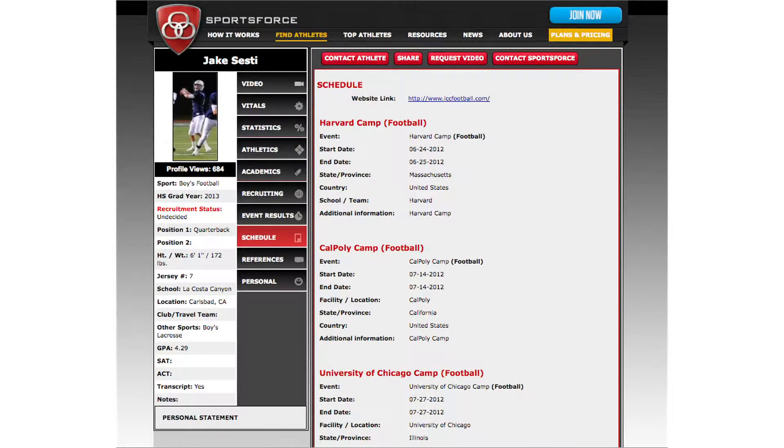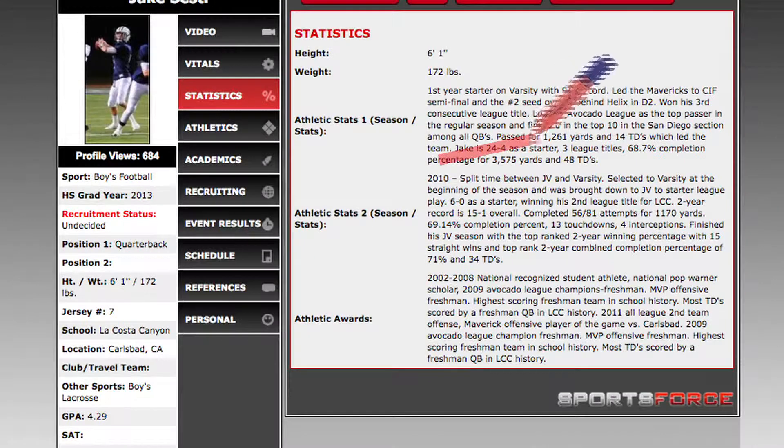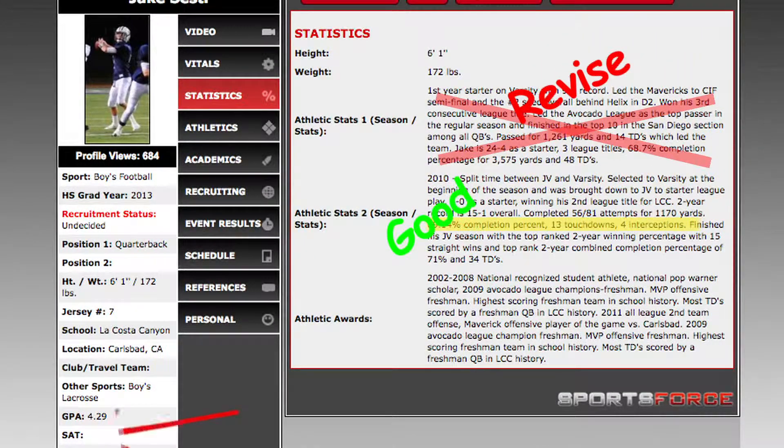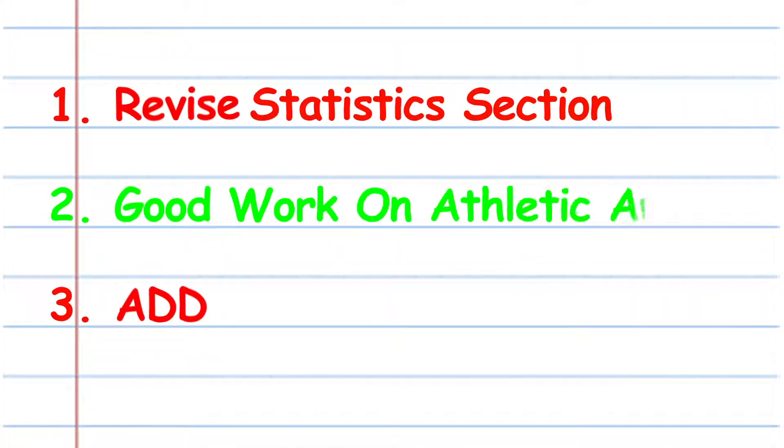Finally, you receive an expert resume analysis. Our college recruiting experts analyze your resume to make sure it includes exactly what college coaches are looking for. We then provide you with key action items to help improve your resume.